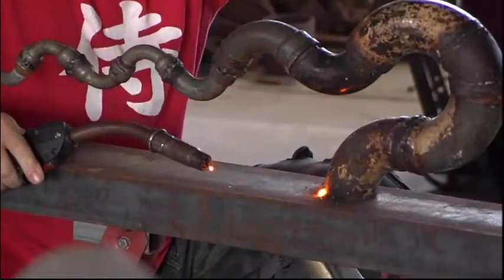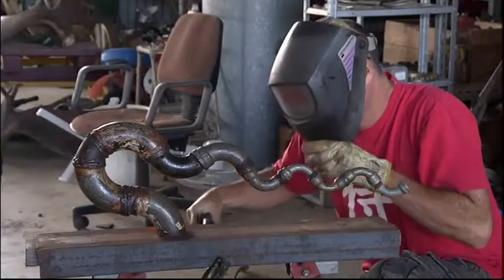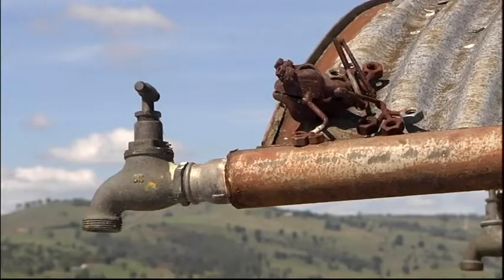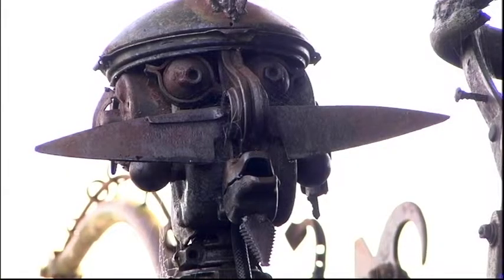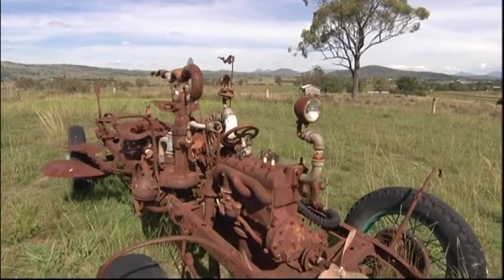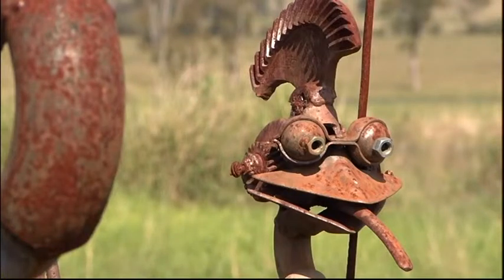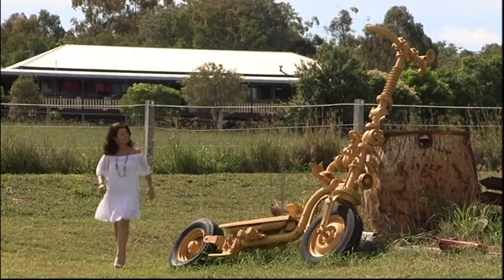Forget bellows and forge — this modern-day smithy wields an oxywelder to shape whimsical metal sculptures. Christopher Trotter is a renowned artist with works on show all over the Great South East and across the green fields of his Boonah property. It's like an outdoor art gallery crossed with a crazy junkyard.